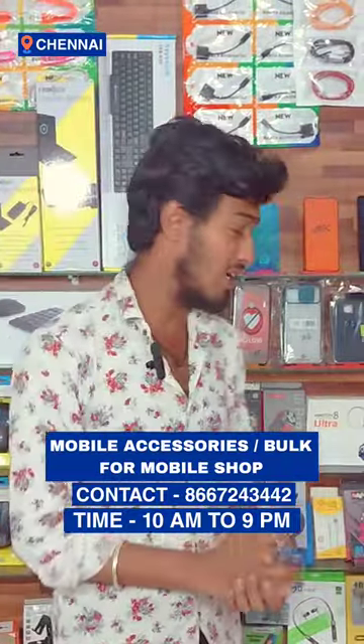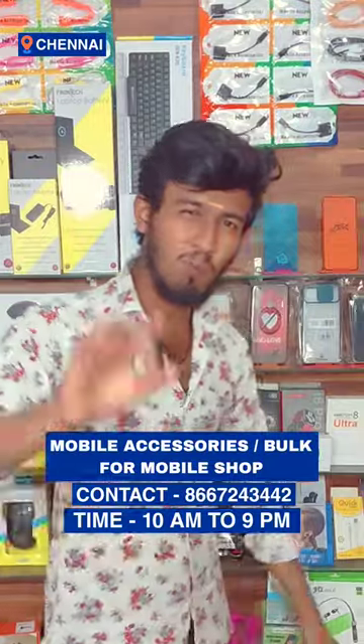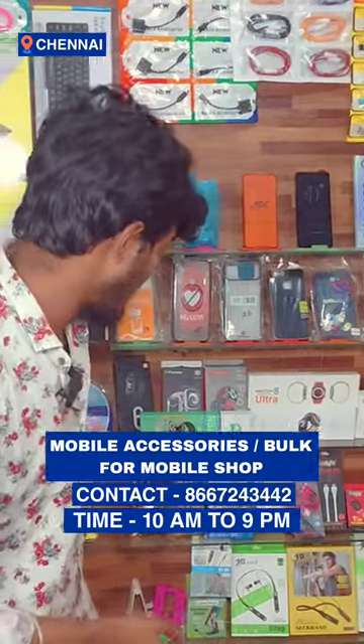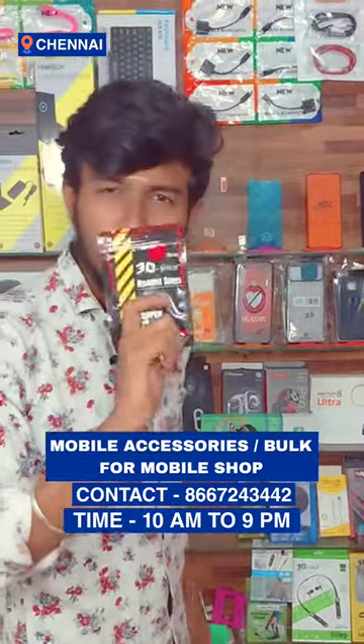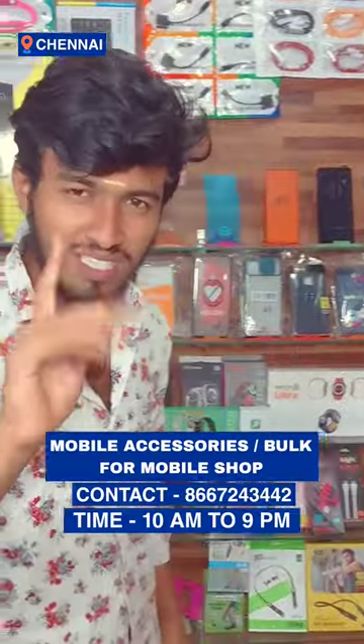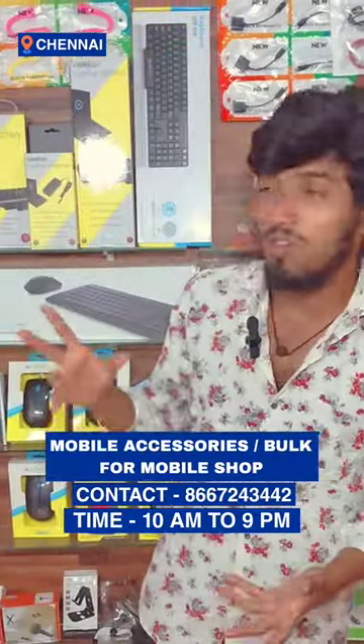The tempered glass is $11. The earbuds are $10. The OTG cables are $12. The smartwatches, Airpods, and neckbands are $23. The wire earphones are $20. The charger is $20. The base is $11.